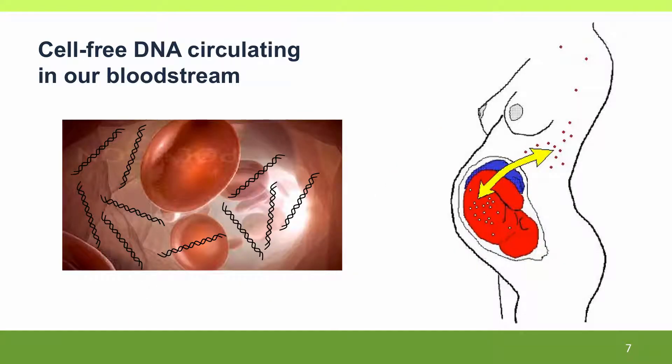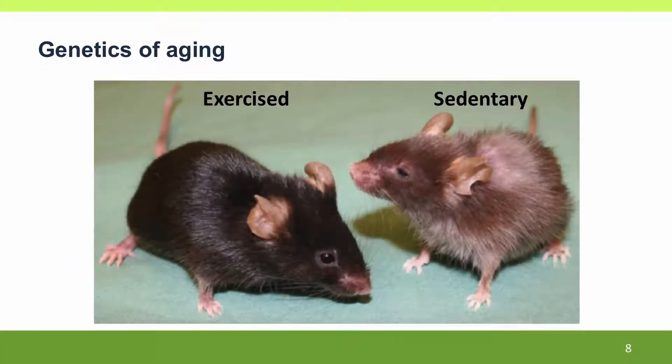And we'll talk about new diagnostics that are being done using the cell-free DNA that's circulating in our bloodstream. We'll talk about aging, the genetics of aging, although unfortunately the only thing that genetics has to say is: hit the gym. Exercise is your best way to prevent aging.